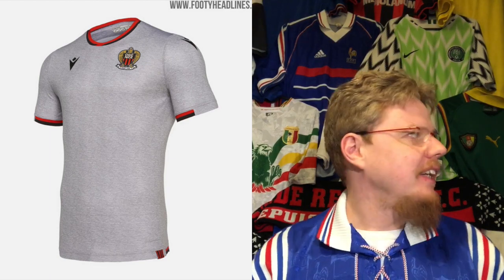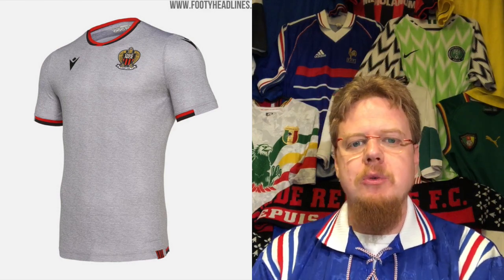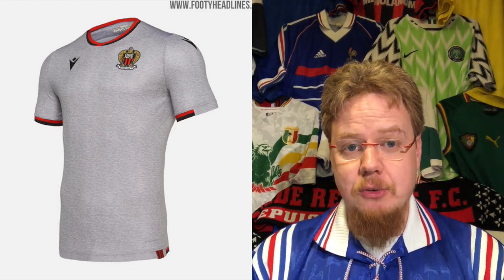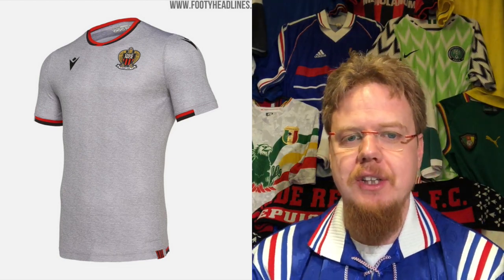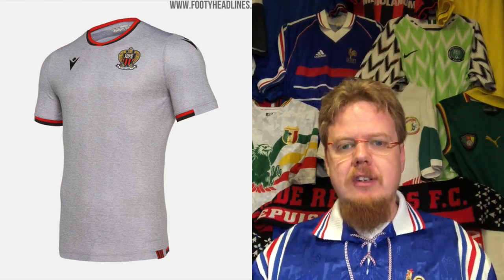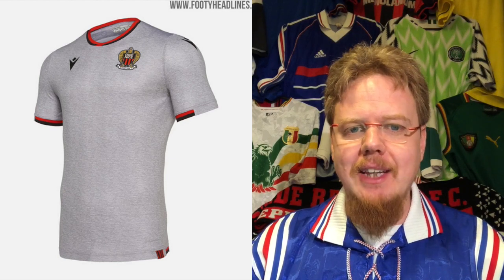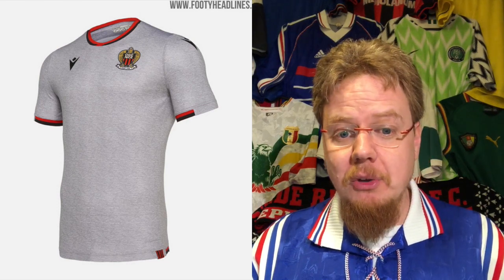The away jersey — I know I don't like gray as a color, but I actually think this one doesn't look too bad. It's something different from just having a white jersey, which they already had last season. I do like the red and black color and maybe the sleeve curves could wrap around a bit. There's a huge sponsor on there which I have to take into account. It leaves me a bit flat — four stars.